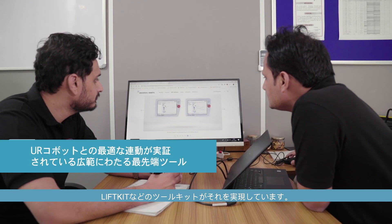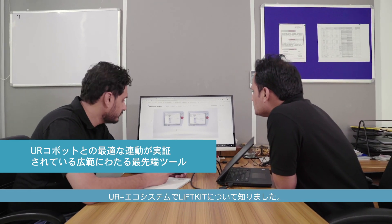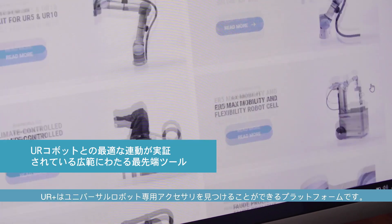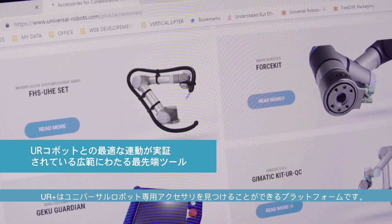Customers ideally would like to utilize their storage space to the maximum extent possible. This is only feasible with a toolkit like LiftKit. We came to know about LiftKit through the UR Plus ecosystem. UR Plus gives us a platform to access many of the accessories which are actually specially designed for the UR robot. That gives us a technical edge. At the same time, it makes the whole integration much simpler.